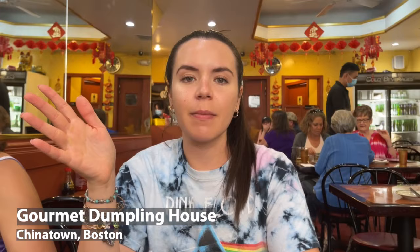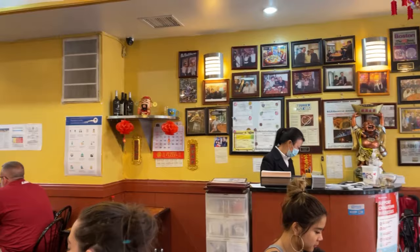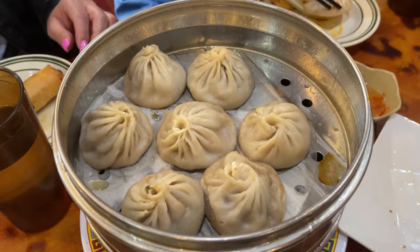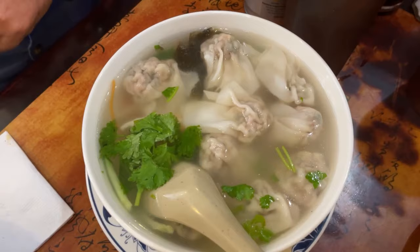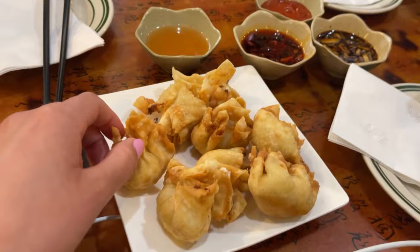We ended up coming to the House of Dumplings here in Chinatown. We were looking around to see which restaurant had the best and most traditional Chinese food. There were a lot of people, which is a good sign. We got the dumplings, the pork soup, and juicy dumplings. My dad got some soup which he obviously liked because it was empty. We also got the spring rolls and the crab bran roll — that was really good too. This is the only place I ate here but I would recommend it if you're here.